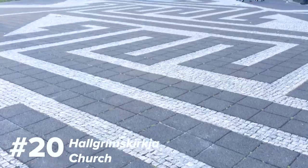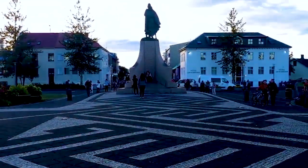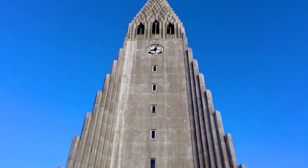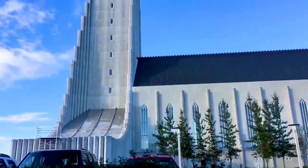Number 20 is Hallgrímskirkja church. Nestled into the heart of Iceland's capital city Reykjavik, Hallgrímskirkja is a Lutheran church by modernist architect Guðjón Samúelsson. It's so cool inside because it's so modernist and clean — the lines just feel amazing and the height of it all is really cool. I think it's one of my second favorite churches that I've seen, and I've seen a lot of churches.